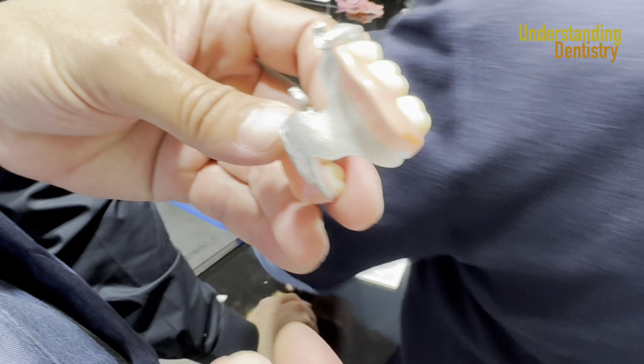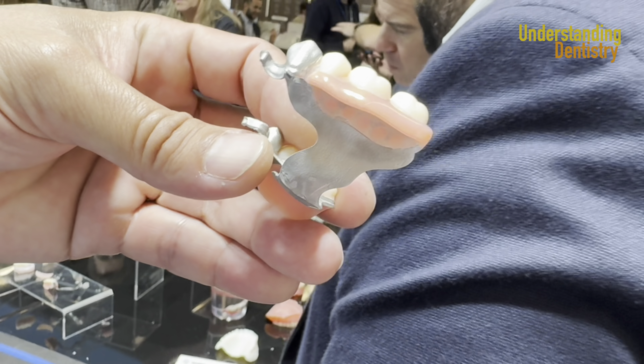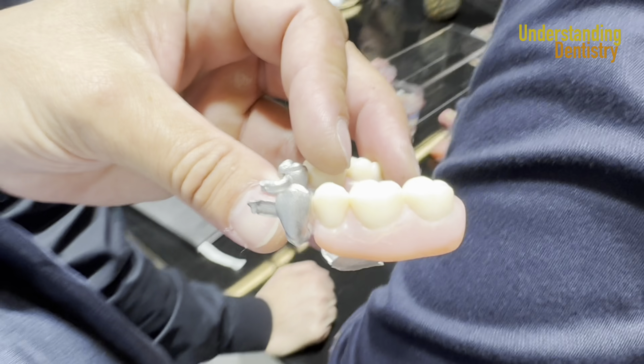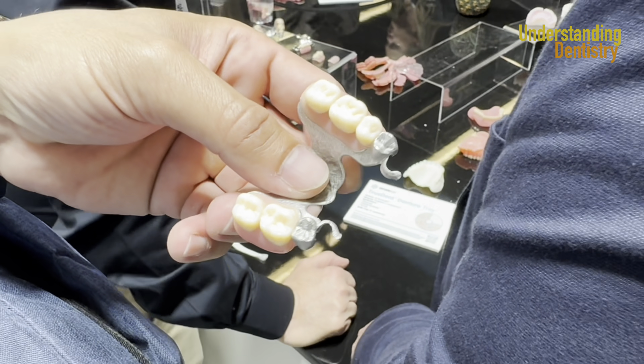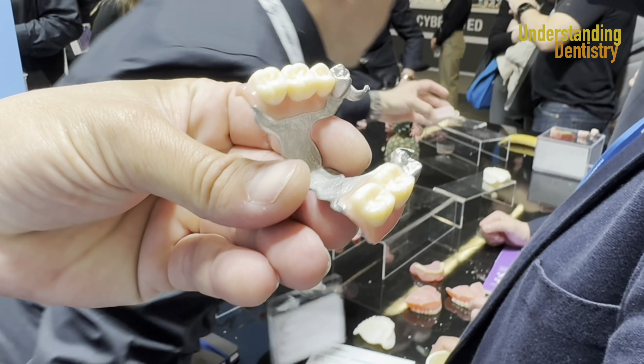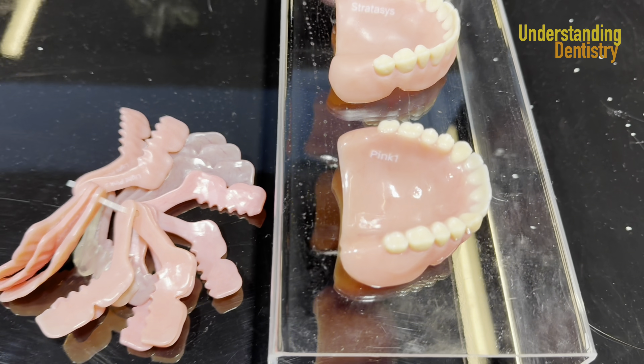Take a look at this level of detail of this removable partial denture — completely 3D printed at once. This is designed on Nexocad and then directly 3D printed as one piece. Take a look how nice this is. Complete the dentures here as well.